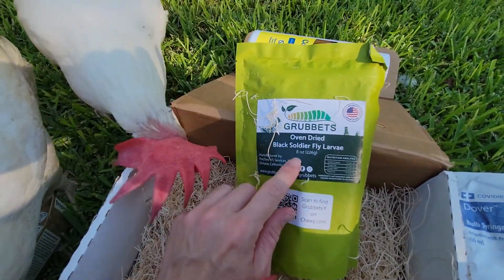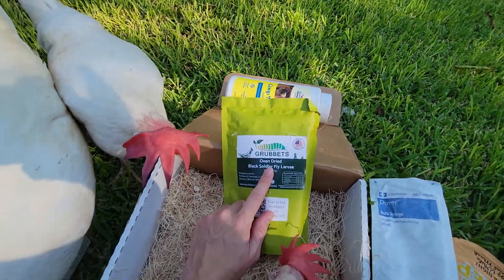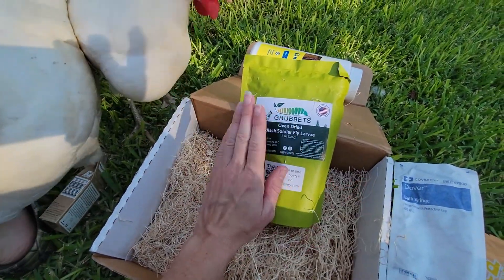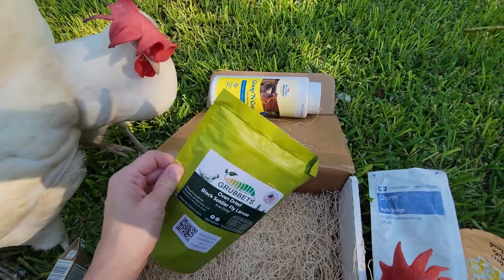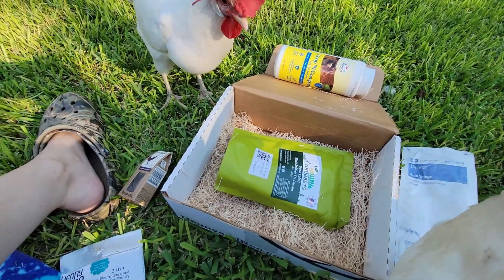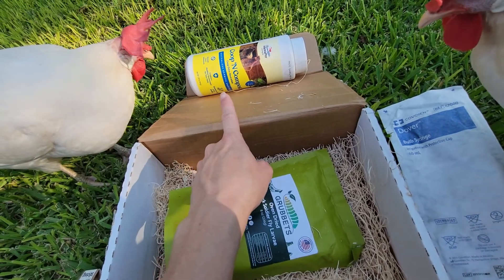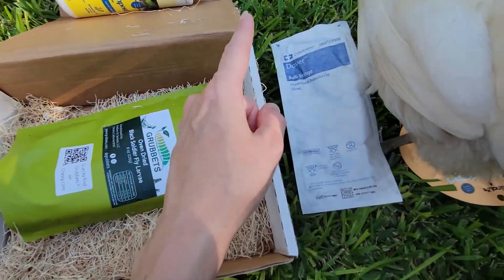And then of course there's something in here for y'all — black soldier fly larvae. I actually do have another bag of this. What I'll do is put stuff like this to the side, go through what we have, and then we'll open it up. So we have the black soldier flies, the coop odor neutralizer, the bulb syringe.